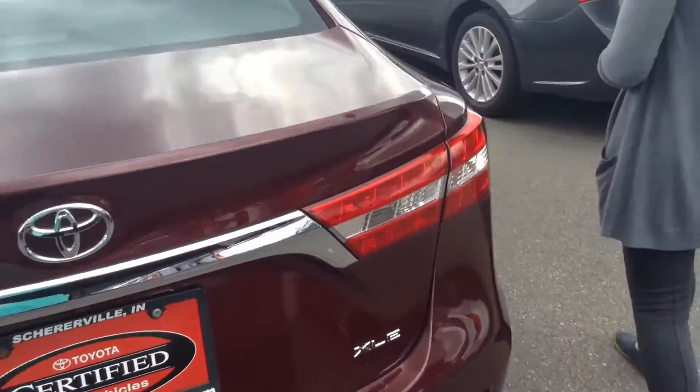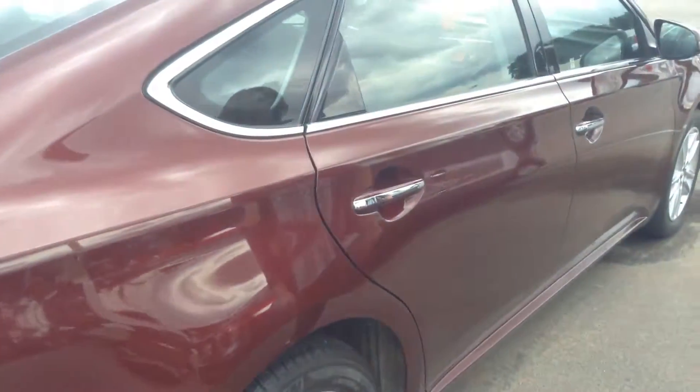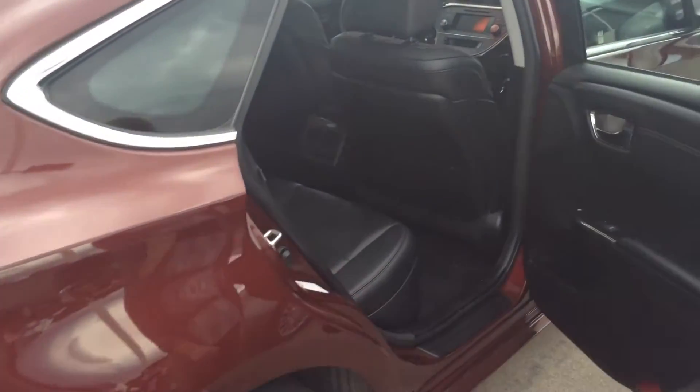This is the XLE version of the Avalon. I'd probably give the exterior a good 8 or 9 out of 10. It's just a small scratch and those scuffs, not anything too serious.